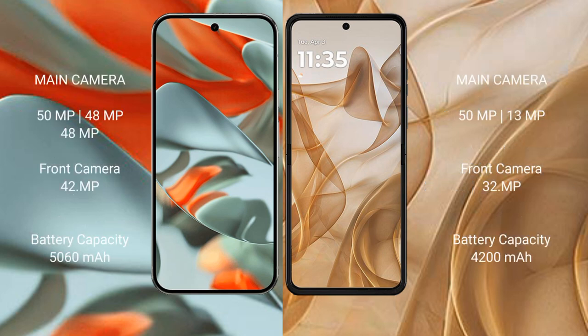Google Pixel 9 Pro XL features a triple rear camera setup: 50MP plus 48MP plus 48MP, and a 42MP front camera. Motorola Razr 50 features a dual rear camera setup: 50MP plus 13MP, and a 32MP front camera.